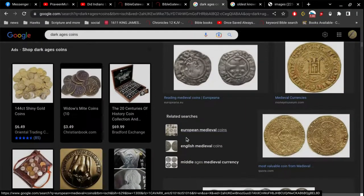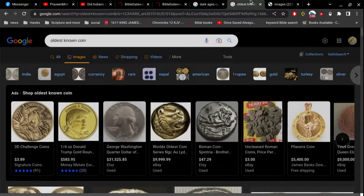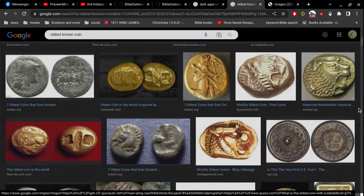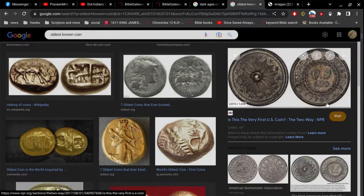So let's go to oldest known coin. We scroll down a little bit, and there's a couple of interesting things. We got a coin here from — was it 1783 or 1785? I can't see. It looks like 1783.